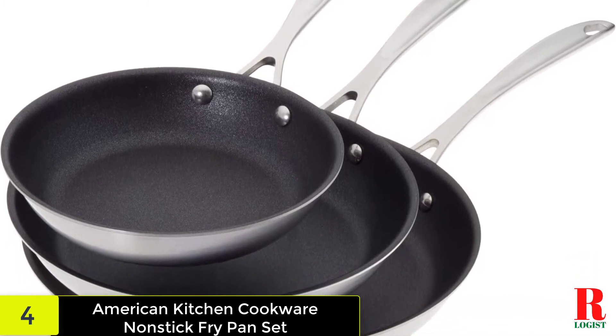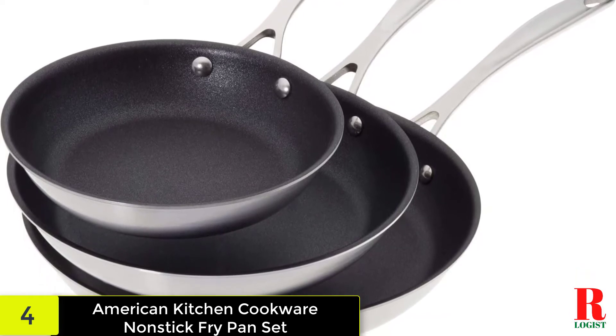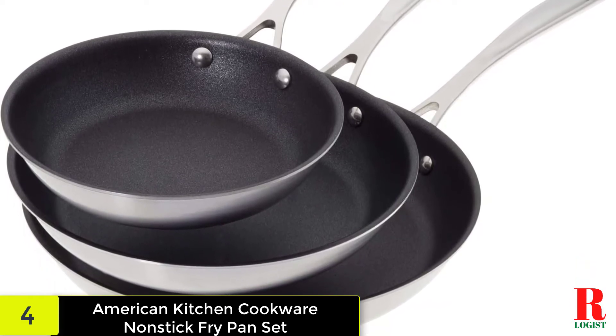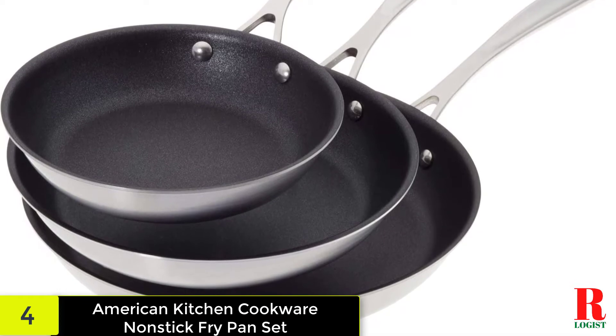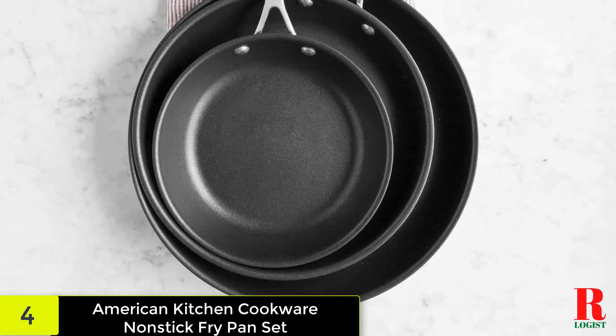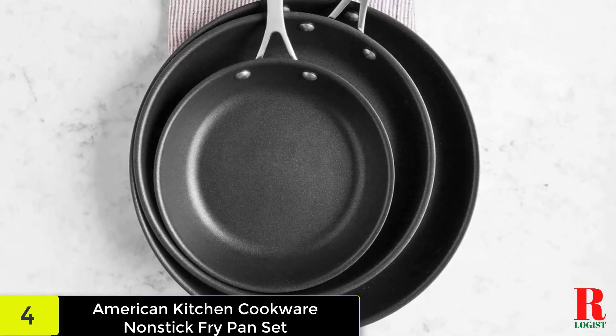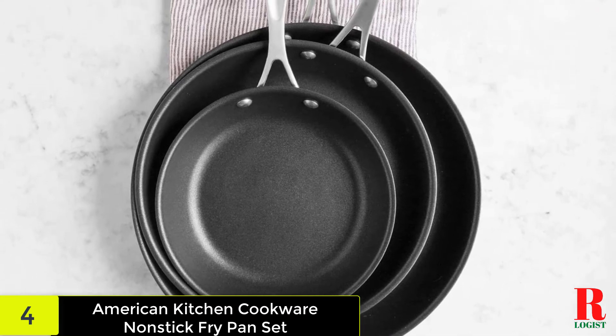Tri-ply layering gives these pans their exceptional heat conductivity and permits them to be utilized on all range types. They are even oven-safe up to 400 degrees Fahrenheit. Each pan features a crafted handle designed to keep your hands protected during stovetop cooking, along with a non-stick coating that will make certain that all your food makes it to your plate.